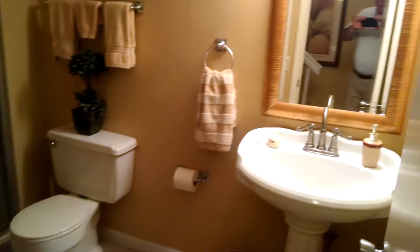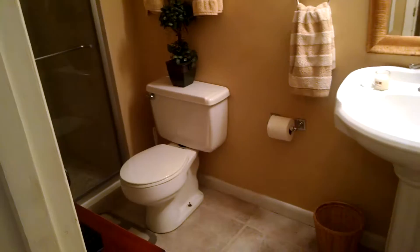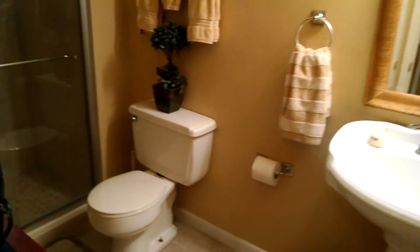Coming in the front door. Here's the powder room as you come in — it's actually a full bath, it's got a shower in it. You may get dizzy with me wandering around here, but nice tile. Everything's done nicely. Walls and doors could use some paint.